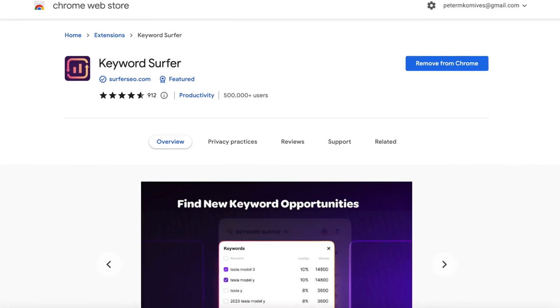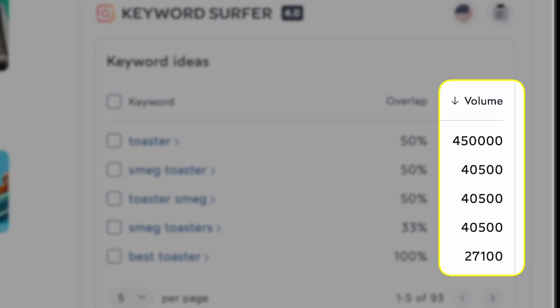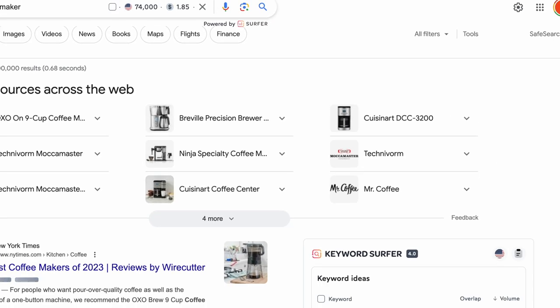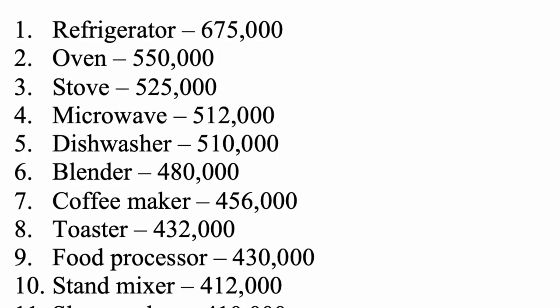If your niche is kitchen appliances, you ideally want to structure your blog to address all the different products within this category. But you don't just want to throw random product ideas around — everything we do here needs to be verified and backed by data. Using a completely free Chrome extension called Keyword Surfer, we can see exactly how much search volume there is for certain keywords. So you're ideally going to make a list of about 40 to 50 kitchen appliances, take each product one by one, type it into Google Search, and make note of the search volume. After writing down the search volume for each product, you will reduce your list to the 20 most searched products to cover in your blog using long-tail keyword targeting.